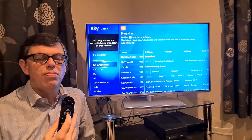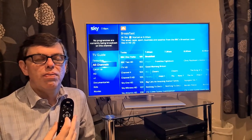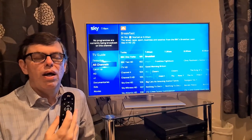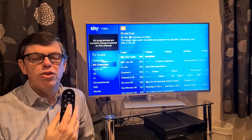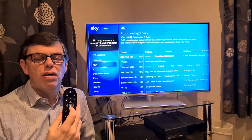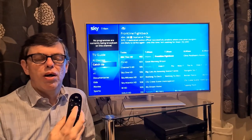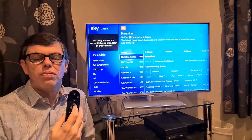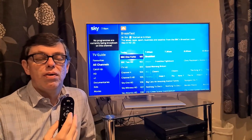TV Guide. Press up or down for different genres. Press left to go back. All channels. 5 of 18 — press right or select to choose. I know now that I'm looking at the TV Guide by different genres. Moving down: Catch up, HD, Plus 1, and back up to All channels. All channels — 5 of 18. Press right. Press up, down, left or right to navigate through the TV Guide.